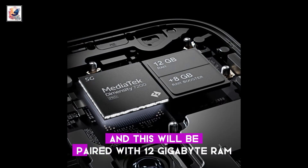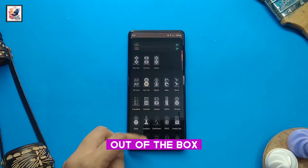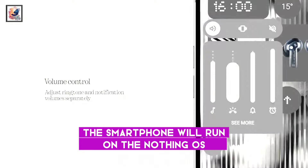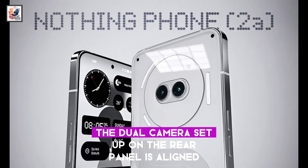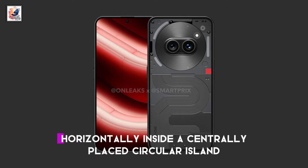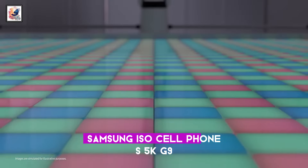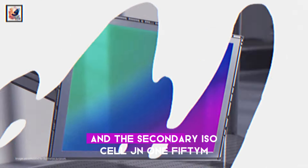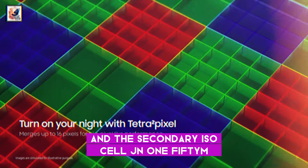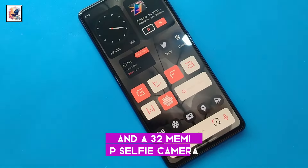This will be paired with 12GB RAM and 8GB Virtual RAM support. Out of the box, the smartphone will run on Nothing OS 2.5.2 based on Android 14. The dual camera setup on the rear panel is aligned horizontally inside a centrally placed circular island, featuring a Samsung ISOCELL S5K G9 50MP primary camera and a secondary ISOCELL JN1 50MP for ultrawide images, plus a 32MP selfie camera.